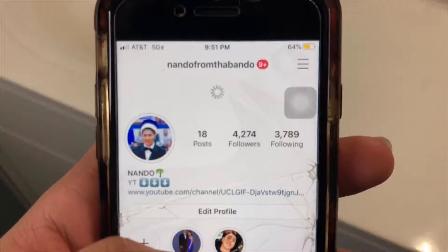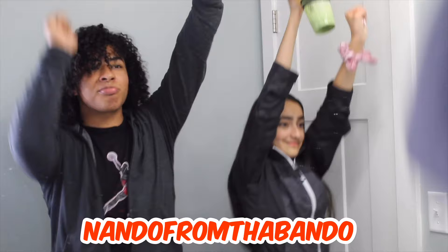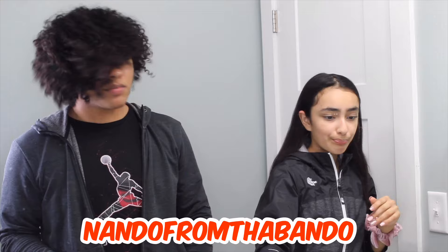It was about 10 at night and we were getting ready for bed. Every time I go to bed I usually put a bonnet on so my curls can stay. Thank you guys for watching — make sure you like, comment, and subscribe, and comment below whatever you want me to do next. Look at that bounce — I'll see y'all next time!